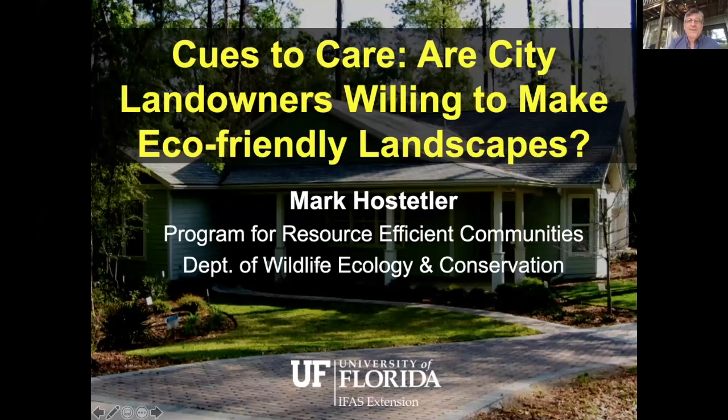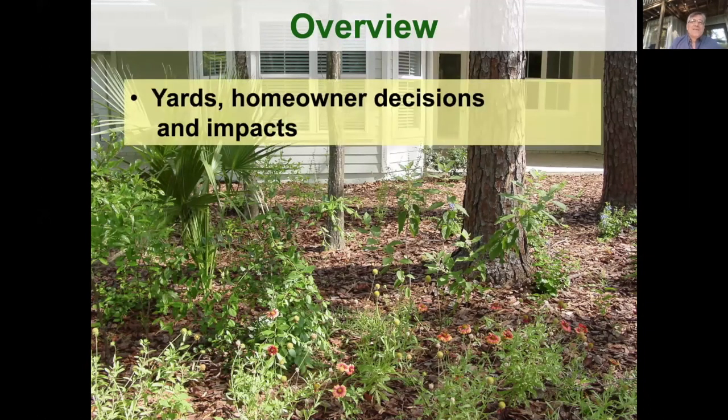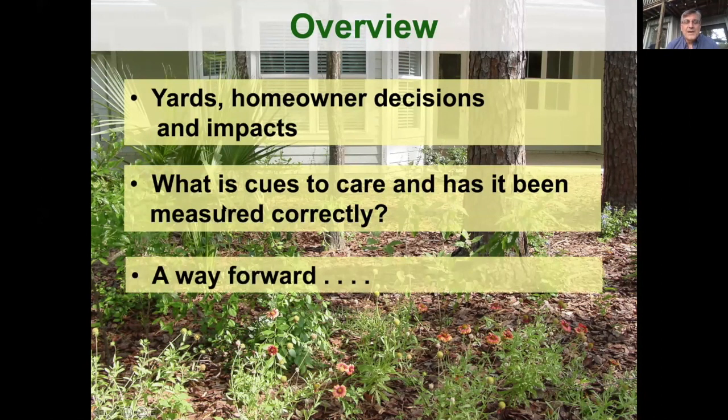So Candace, can you confirm you can see my screen? Great. When we're talking about eco-friendly landscapes, I'm going to break this into three sections: first, a brief overview about yards, homeowner decisions, and impacts; then a discussion of the Cues to Care theory and whether it's been measured correctly; and finally a discussion for a way forward, with time for questions. I estimate this is about a 20-minute presentation.